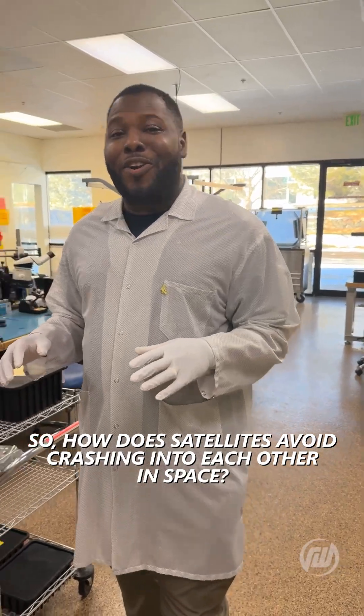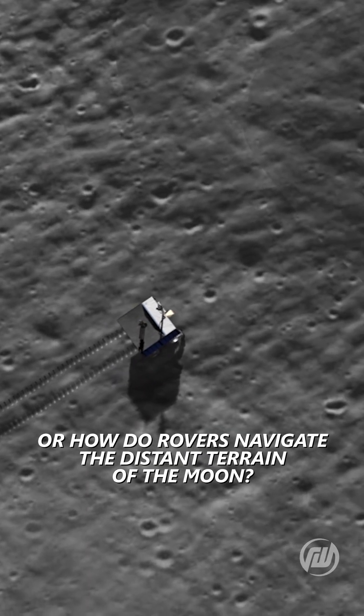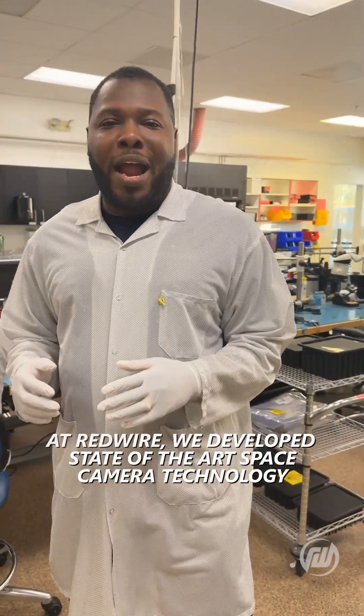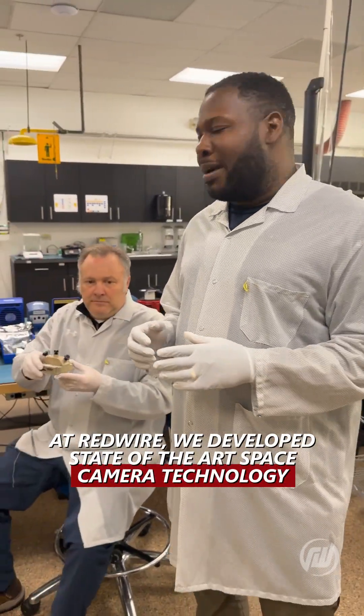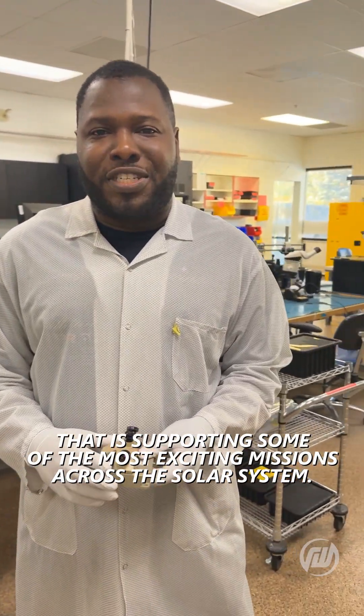So how do satellites avoid crashing into each other in space? Or how do rovers navigate the distant terrain of the moon? Well, in a nutshell, it's space cameras. At Redwire, we developed state-of-the-art space camera technology that is supporting some of the most exciting missions across the solar system.